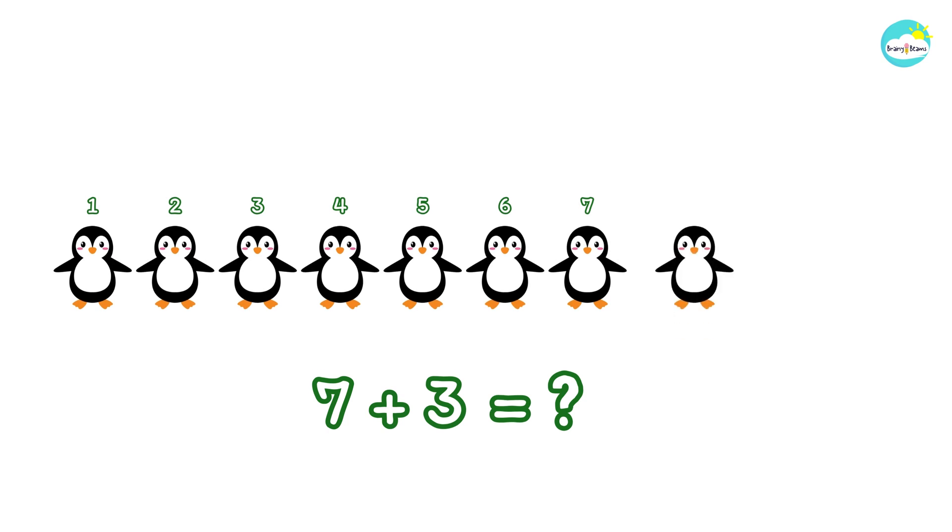Five plus two more makes seven penguins. One, two, three. Seven plus three. Do you know how many penguins there are in total now?